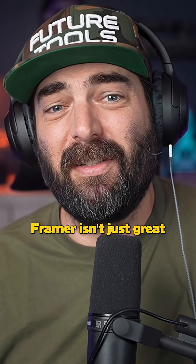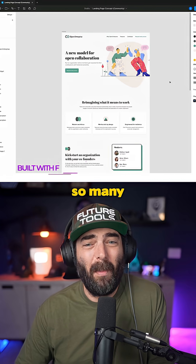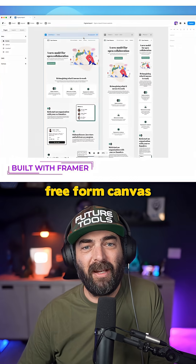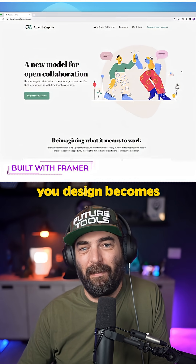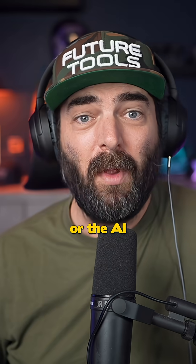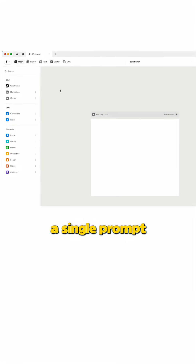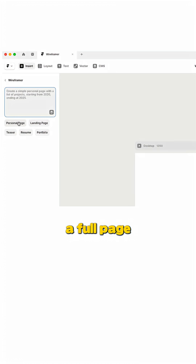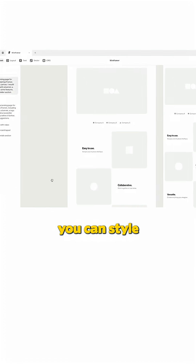And Framer isn't just great for updating old websites — you can also use it to make your site from scratch. There are so many cool features, like a freeform canvas that works just like Figma, except what you design becomes a real production-ready website. Or the AI wireframer feature where you just type a single prompt and Framer builds out a full page with sections, layout, and pre-filled copy that you can style and publish.